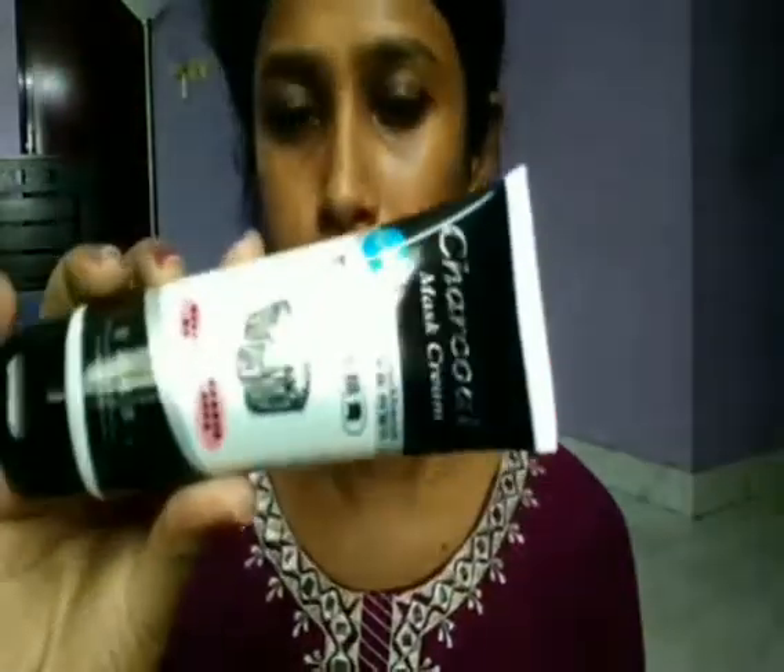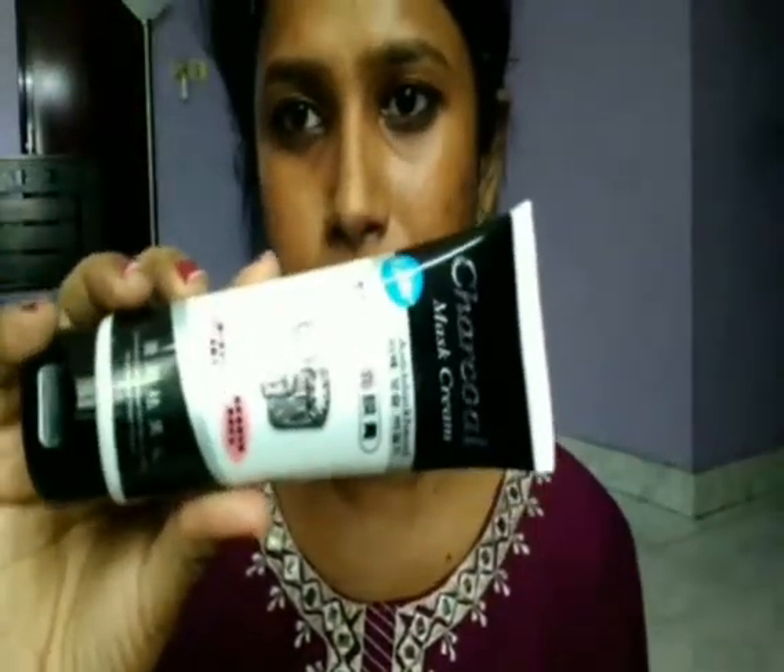I've already tried this charcoal mask cream and I'm going to give a review on it because I really like this product a lot. The price is 200 rupees. The next product I'm going to show you is the Bac-On Aloe Melon Gel, which I haven't opened yet.